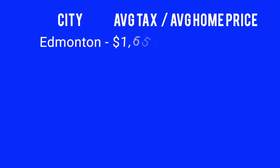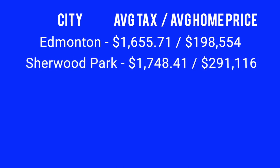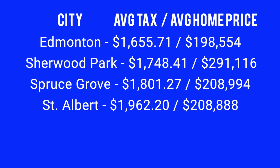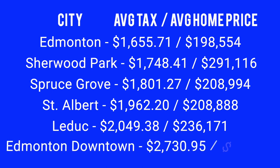Edmonton: about $1,655 for an average condo price of $198,500. Sherwood Park: about $1,748 for a quite a bit higher average price of $291,000. Spruce Grove: $1,801 for an average price of about $209,000. St. Albert: $1,942 for $208,000. Leduc: $2,049 per year for an average home price of $236,000. Downtown Edmonton has the highest number at $2,730 for an average condo price of $292,000.